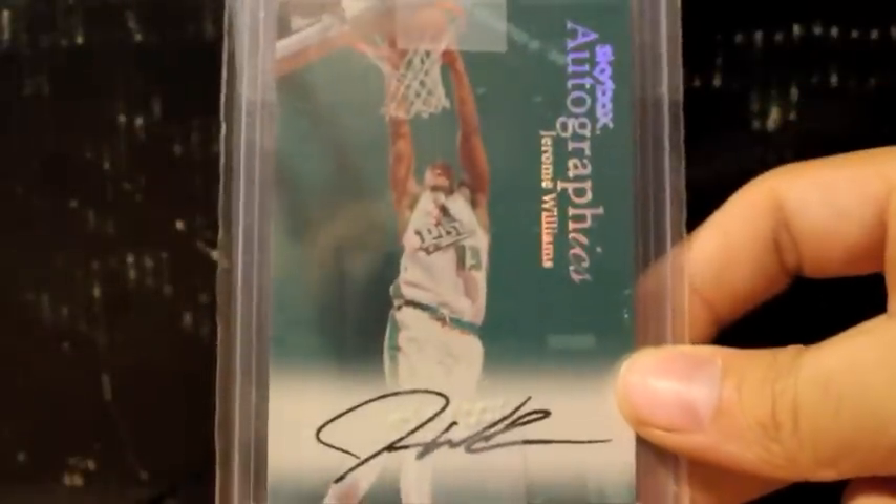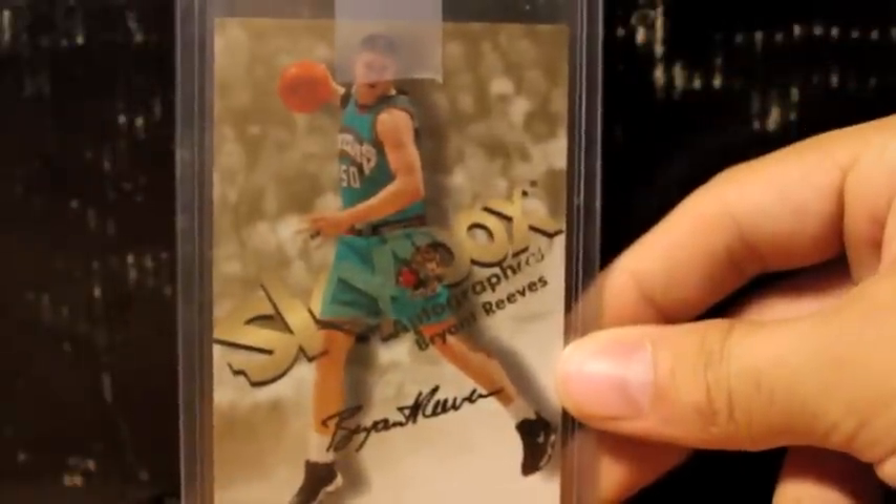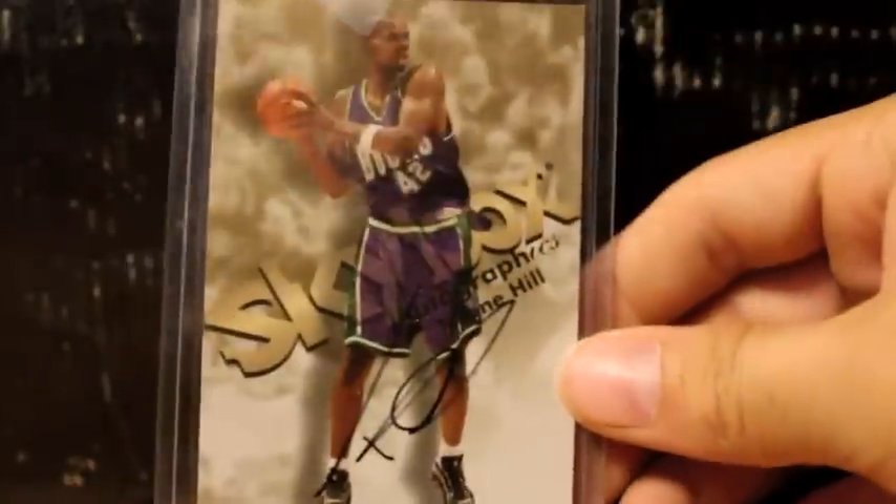Here's one of Jerome Williams. Here's another one of Travis Best. Back up to Mark Jackson. Here's one of Big Country, Bryant Reeves.